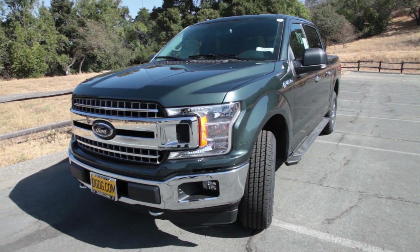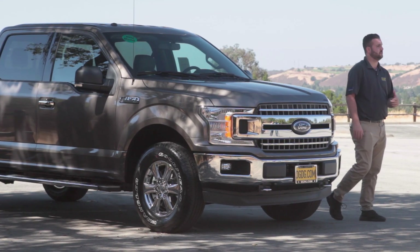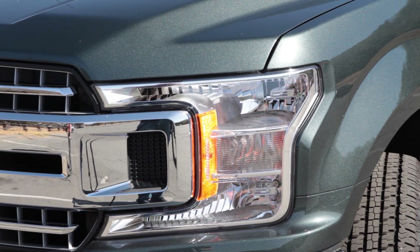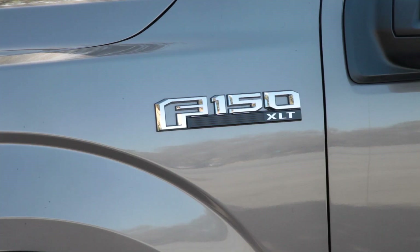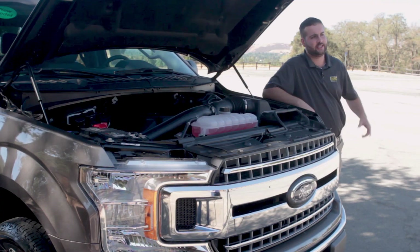We'll start off with the front end here on the 2018 F-150. You'll notice the front end does resemble the Super Duty series from 2017. You can also look at the front lights — they are different as well. One other thing: it is an option, not included in this XLT, but if you jump up to the Lariat and above, there's the option to have the front collision warning that detects pedestrians. Let's check out under the hood now.